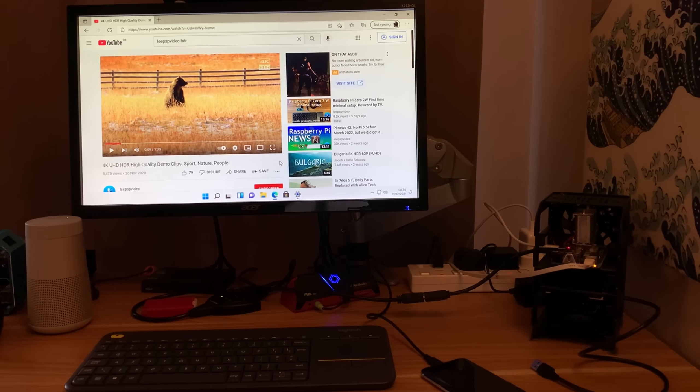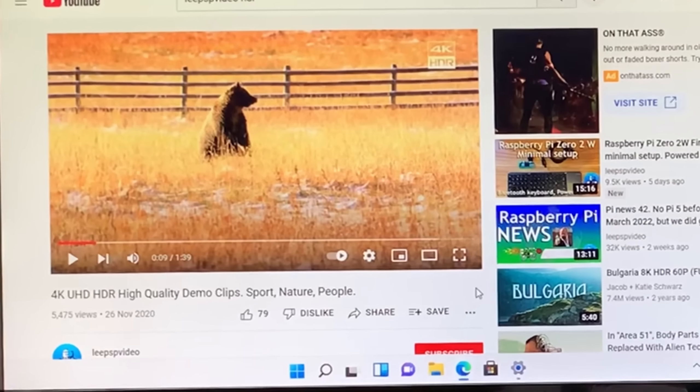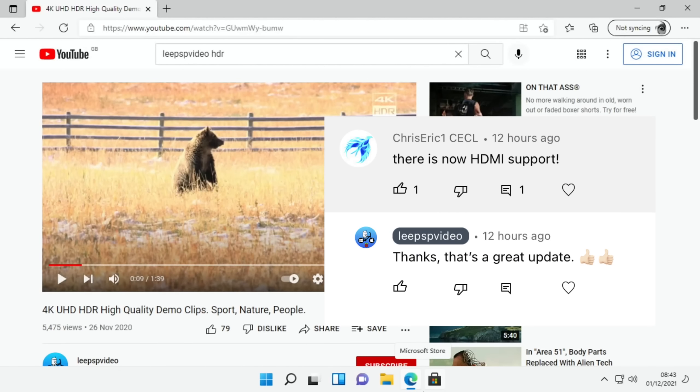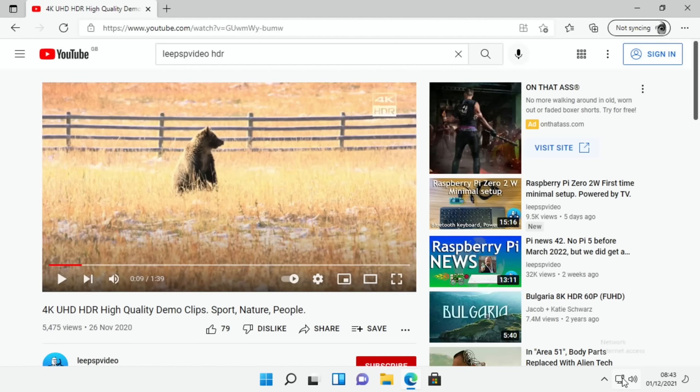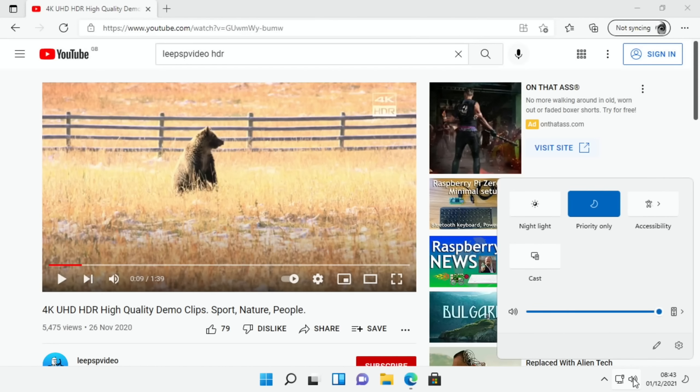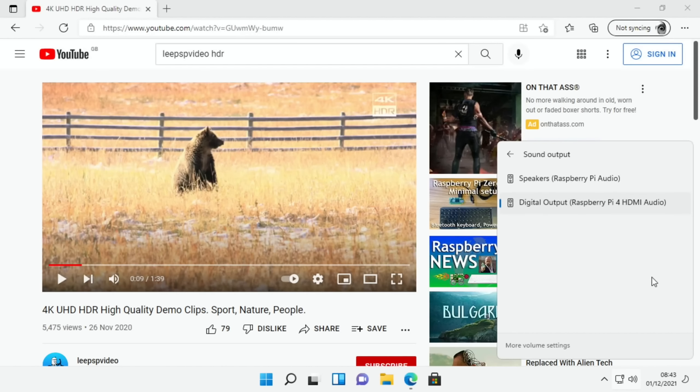This could mean a big thing for the Pi 400. I haven't tried it yet but I'm going to try it in a minute. Thanks to Chris Eric for letting me know about this - it is definitely a great update. If I click on the audio icon at the bottom you can see I can switch between different audio devices: the 3.5mm output and also the HDMI audio.